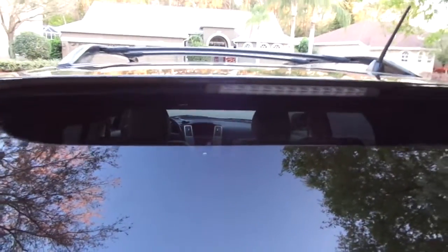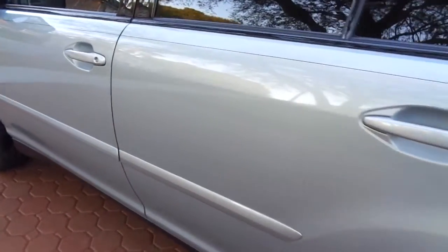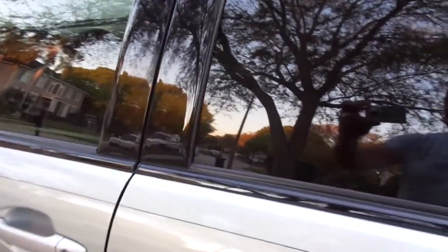It has the navigation package, the Bluetooth package, the backup camera, the power liftgate, and it is absolutely gorgeous on the inside as well as on the outside. It has nice painted-on stripes. Lexus just does things fantastically. You can see all the molding here and everything just looks pristine.